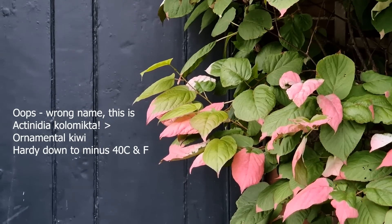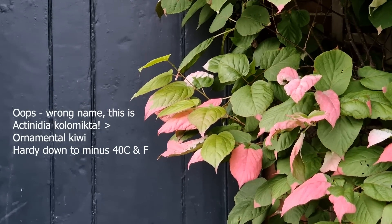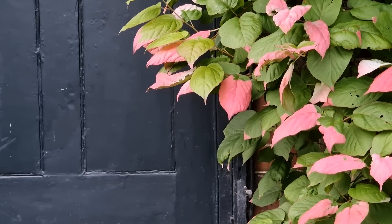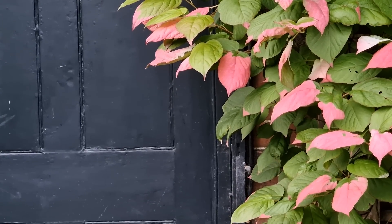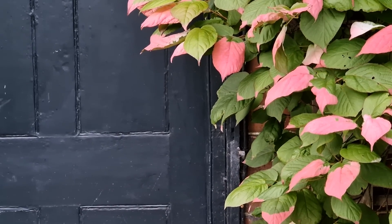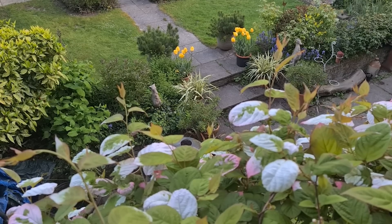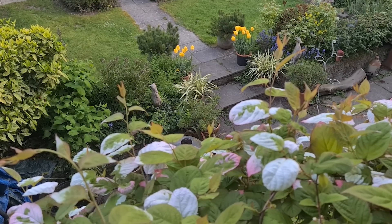This climber is called Kebia kinata and it's the ornamental kiwi — it's probably the easiest plant in the garden. It was here when we moved in and all we ever do is cut off a tendril if it's getting in the way. It has these very pretty pink-tinged leaves that everyone remarks on when they come into the garden.